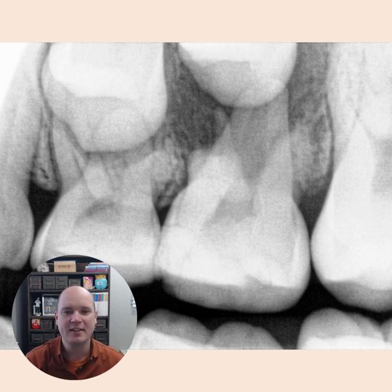We ended up extracting this tooth, and at this time we are going to place a space maintainer. If you want to learn more about space maintainers and what your lab can do for you, please attend my webinar next week on the 10th. We'll have Kevin Ohlendorf from Ohlendorf Appliance Labs joining us, and we've got a lot of other exciting things coming this year with my company, Pediatric Dental Seminars.